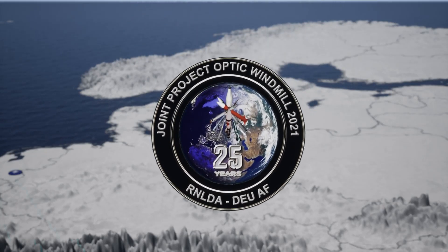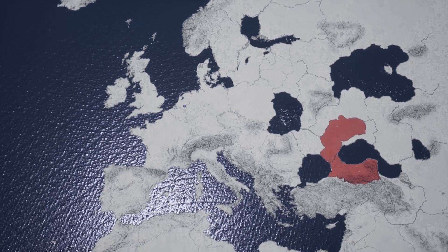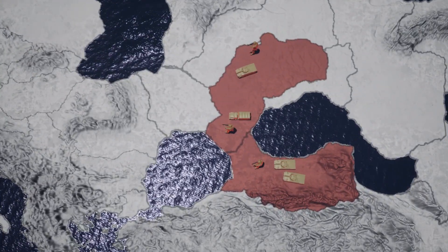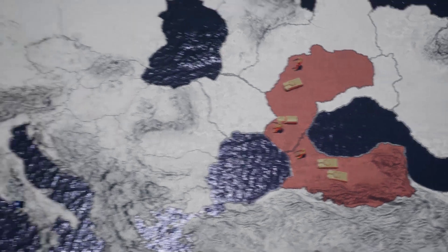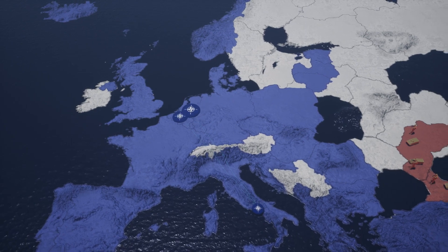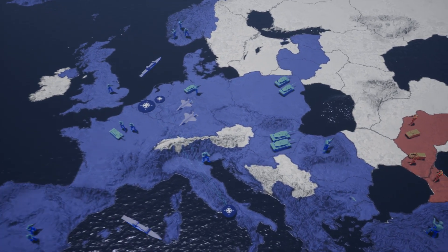In the scenario of joint project Arctic Windmill, Europe's largest air and missile defense exercise, there are tensions in Europe. A few fictitious countries are behaving aggressively towards a neighbor. NATO wants all countries to respect the sovereignty of independent states and the international legal order. Units are ready to respond rapidly if required.